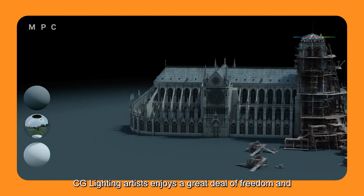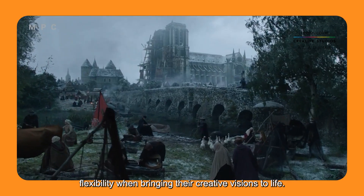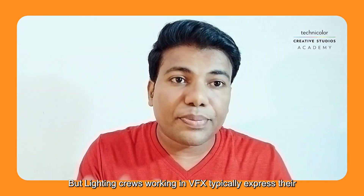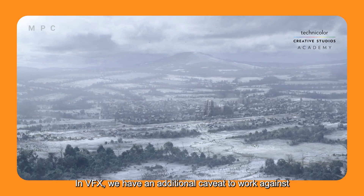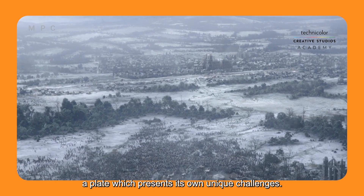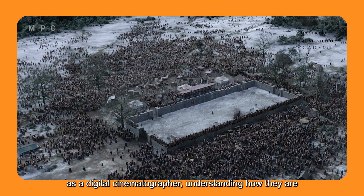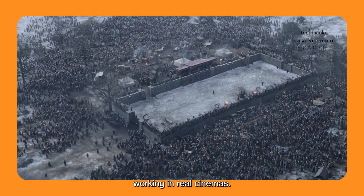Both CG and VFX lighting artists act like a digital cinematographer. A CG lighting artist enjoys a great deal of freedom and flexibility when bringing their creative visions to life. But lighting crews working in VFX typically express their creativity differently — in VFX we have an additional caveat of working against a plate, which presents its own unique challenges. The lighting artist has to look at the plate closely, understanding how cinematographers work in real cinema.